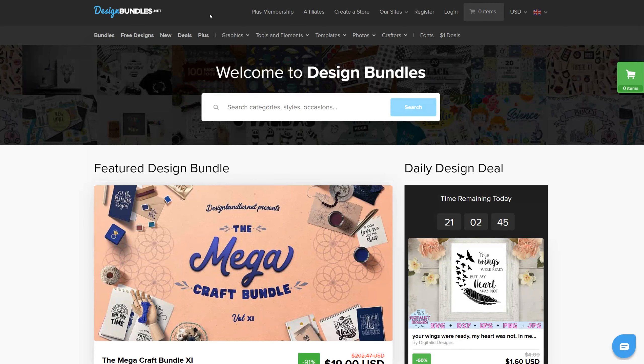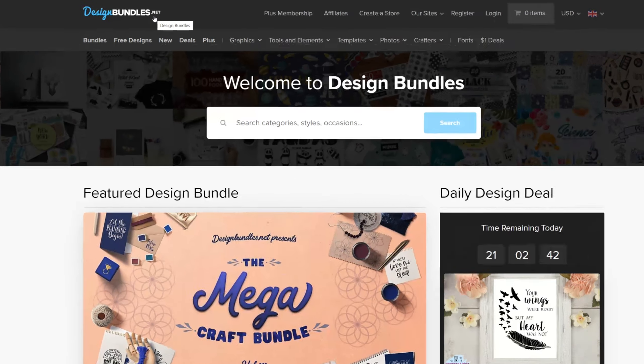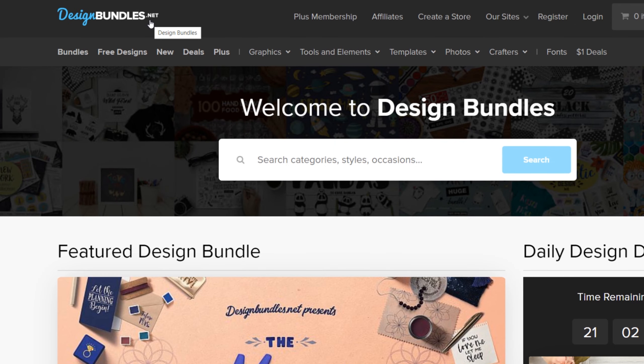This is the overview video for the Design Bundles Plus subscription. Here we will show you how to sign up for a membership and the benefits of Plus. Firstly, visit the designbundles.net website and click on Plus Membership in the top menu.